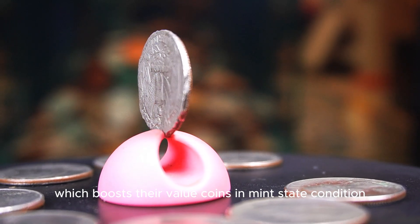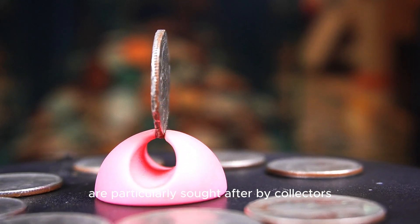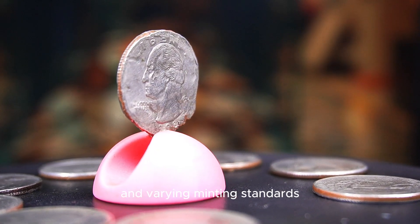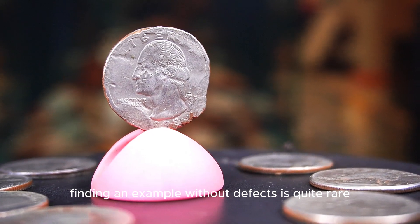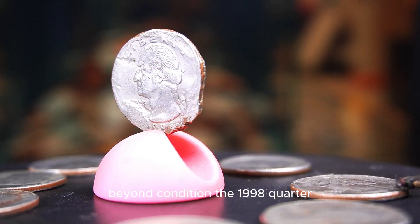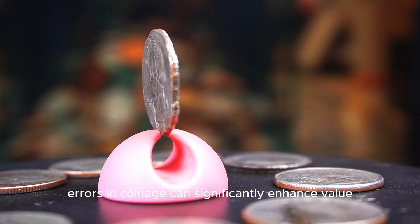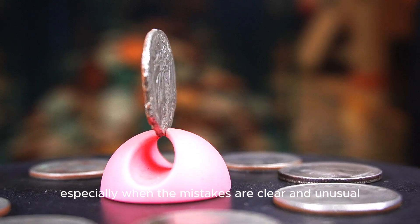Coins in mint state condition with excellent luster and sharp details are particularly sought after by collectors. Given the high volume of coins produced during the 1990s and varying minting standards, finding an example without defects is quite rare, adding to the demand for pristine pieces from this year. Beyond condition, the 1998 quarter is known for a range of interesting mint errors. Errors in coinage can significantly enhance value, especially when the mistakes are clear and unusual.